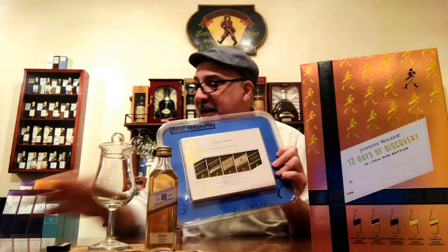So why am I showing you this if this is not what Santa brought me? Let me show you this new Johnnie Walker 12 Days of Discovery. There is a hint in the number 12 — it comes with 12 miniature bottles. Notice that there are five in here, plus this one makes six, and this new one has 12.